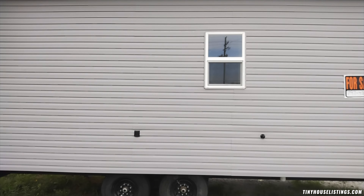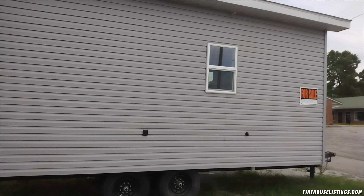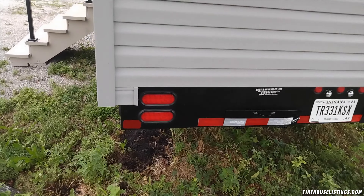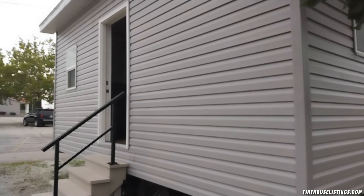Hello, this is a panoramic video of our tiny house built in 2022. It's built on a 14,000 pound gross vehicle weight trailer, brand new. The house is eight and a half by 20 foot on the outside. It has three windows, a water hookup, and an electric hookup. The electric hookup is a 50 amp supply.